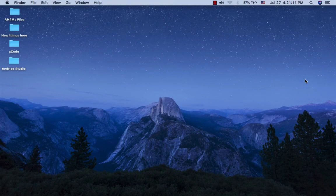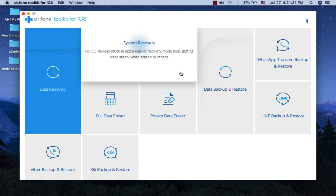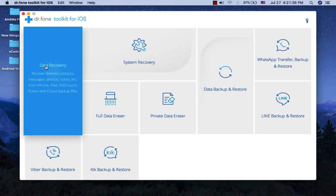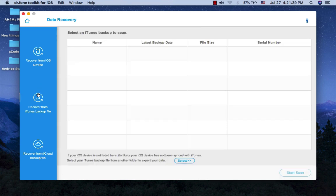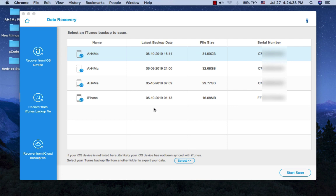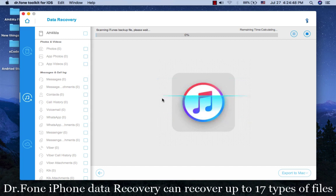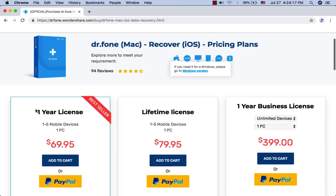Wondershare Dr.Fone Toolkit for iOS. This app is quite simple to install and handle, meaning you can start working with it immediately and regain access to the data on your iPhone, iPad, and iPod in just moments. Wondershare Toolkit for iOS offers three recovery methods: recover from iOS device, recover from iTunes backup file, and recover from iCloud. Wondershare Toolkit for iOS can recover up to 17 types of files but has a very high accuracy at finding more deleted files than any other app. It costs only $70 for a one-year license and $80 for a lifetime license.